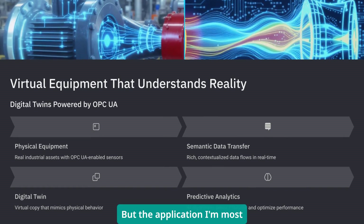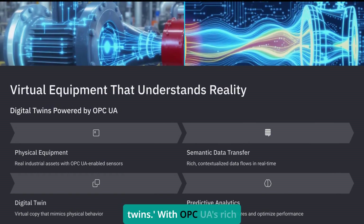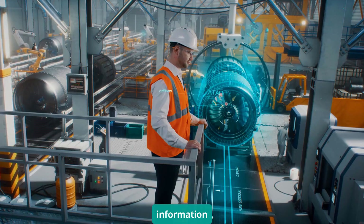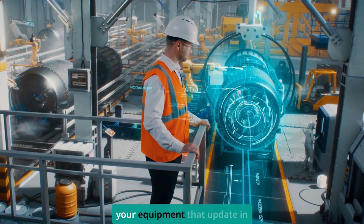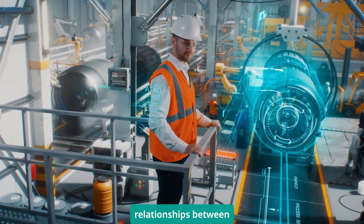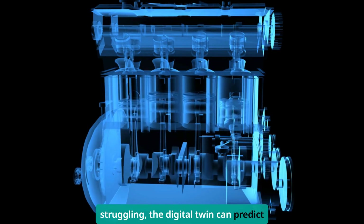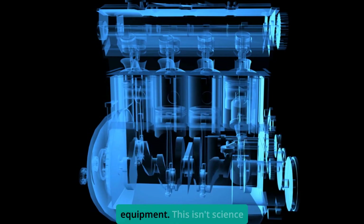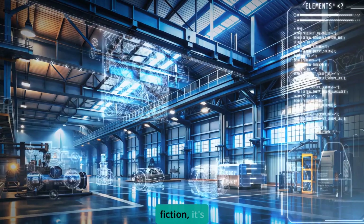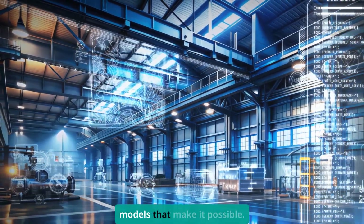But the application I'm most excited about is what we call digital twins. With OPC UA's rich information modeling, you can build virtual copies of your equipment that update in real time and understand the relationships between components. When the pump starts struggling, the digital twin can predict how that affects downstream equipment. This isn't science fiction — it's happening now because OPC UA provides the semantic data models that make it possible.